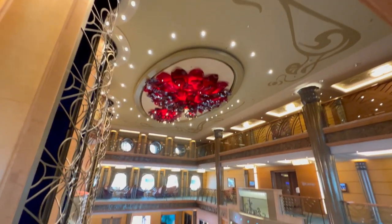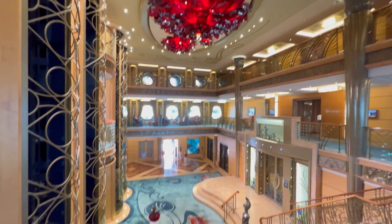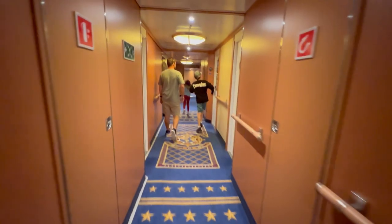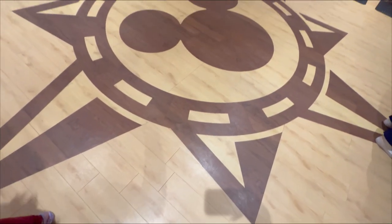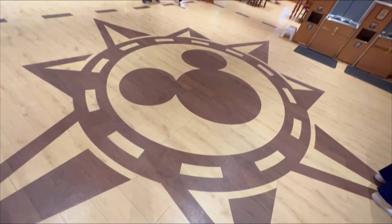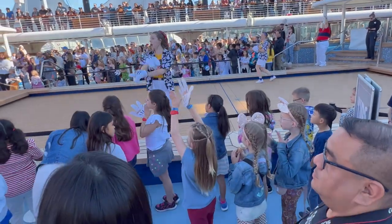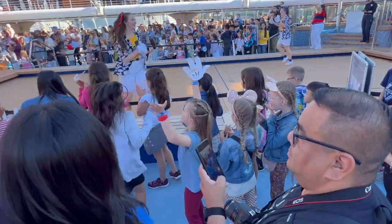Thank you for joining us on this magical journey through how to plan your Disney cruise. We hope you found these insights helpful and inspiring for your upcoming cruise adventure. Remember, Disney cruises offer endless opportunities for family fun, relaxation, and unforgettable memories. From embarkation day to exploring the ports of call, there's something for everyone to enjoy on board.